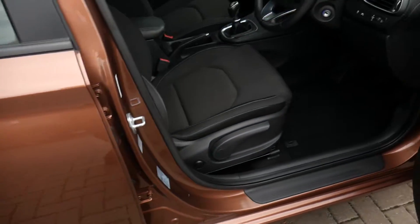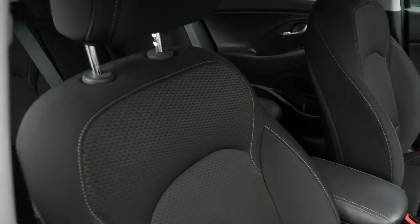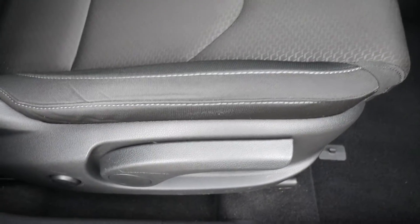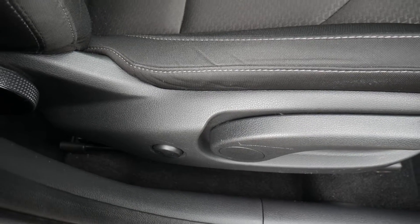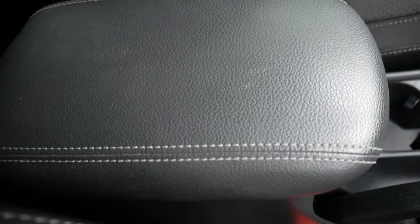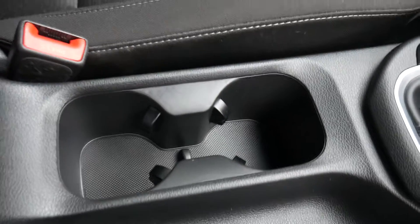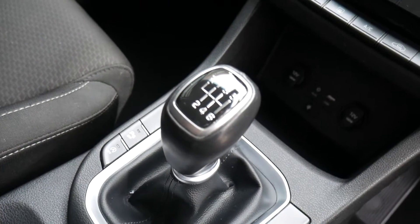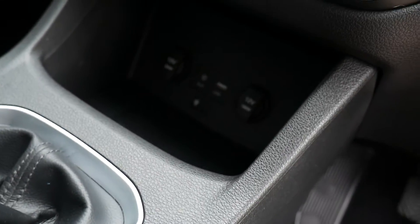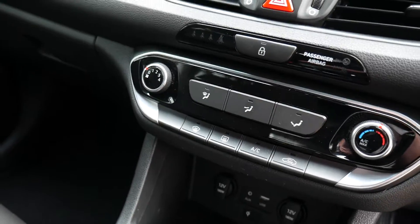Moving into the front, the front seats are nicely shaped and supportive, height adjustable on both driver and passenger seat. The driver's seat also has electric lumbar adjustment. Nice cloth upholstery throughout the vehicle. Centre armrest with storage inside and a couple of cupholders. Six speed manual gearbox. USB, auxiliary input and a wireless charging area. Air conditioning.